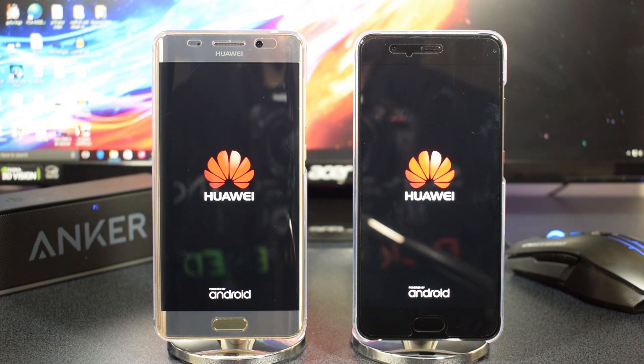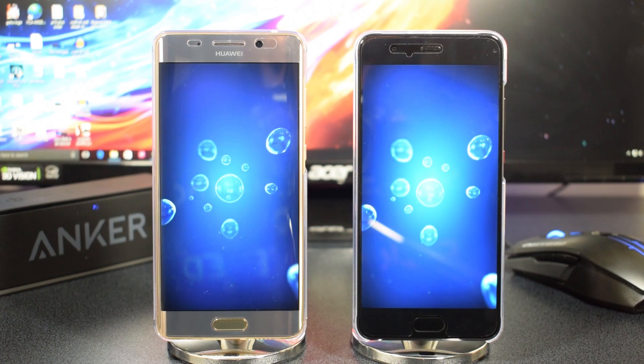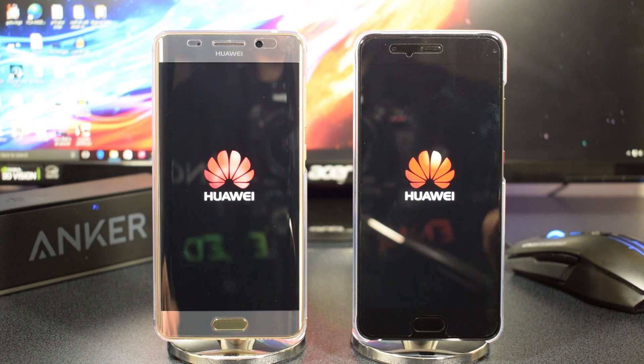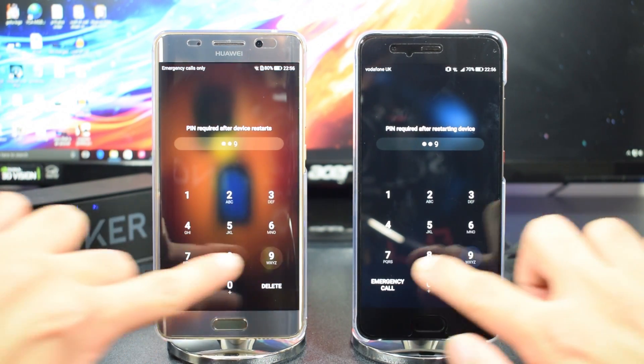The P10 Plus has got a 5.5 inch display, so has the Mate 9 Pro — both quad HD, 2K resolution, and 6GB of RAM on both phones. The first test is a boot up, and straight away the Mate 9 Pro is slightly ahead. Not by a huge amount, but it's coming in a bit quicker. So we can say the Mate 9 Pro definitely won the first test.